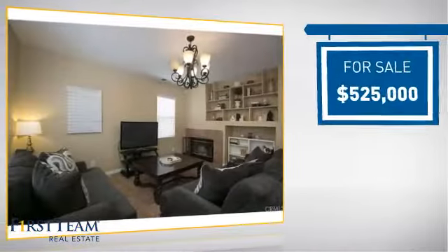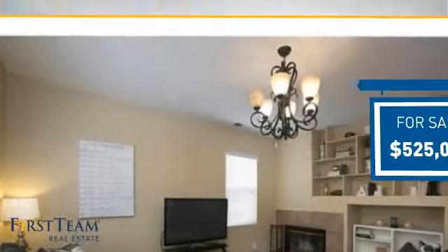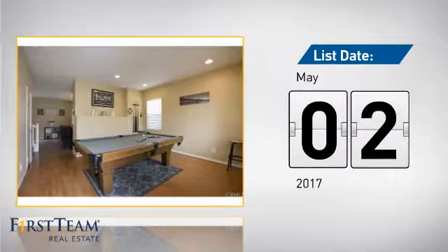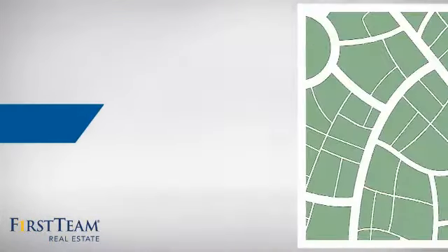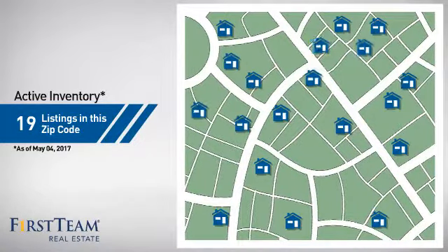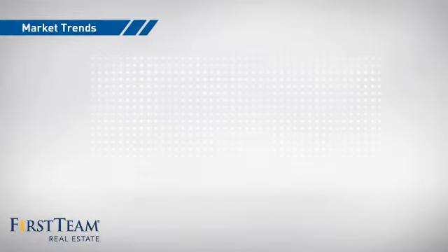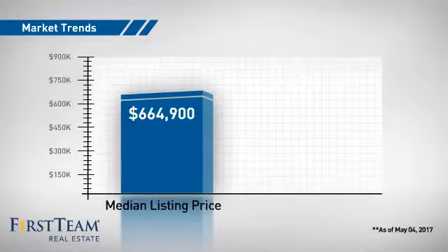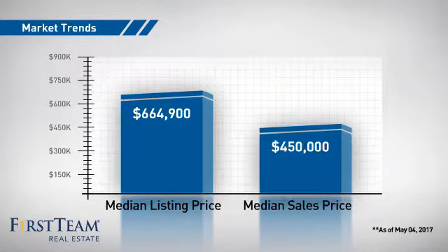Currently listed at $525,000, it just went on the market this month. Wondering how it stacks up against the competition? There are now 19 homes on the market within this zip code, with a median list price of just over $650,000 and a median sale price of $450,000.